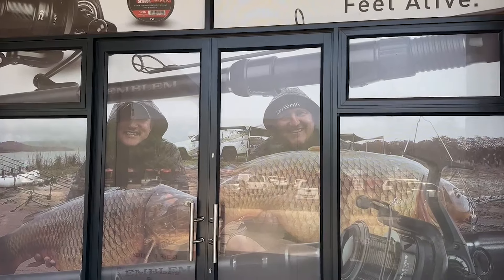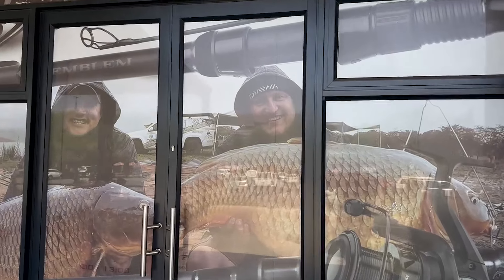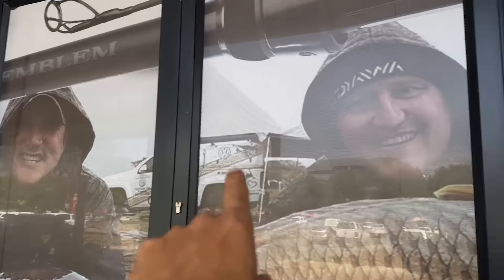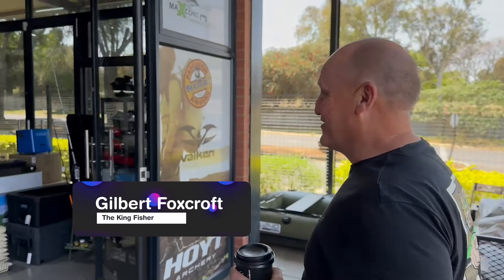We're here at the Outer Den in Krugersdorp. How's it guys? We're at the Outer Den in Krugersdorp — come see a lovely shop.